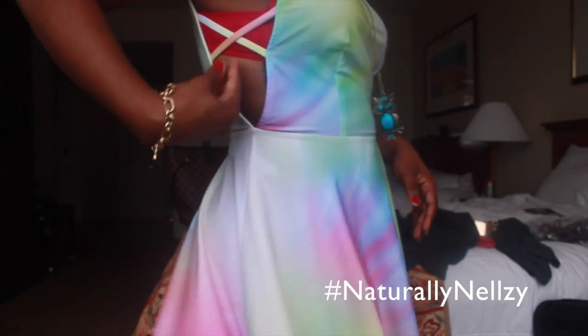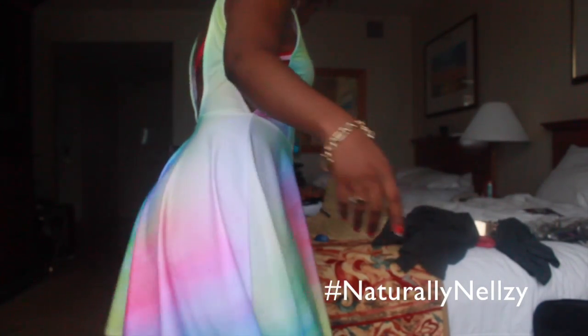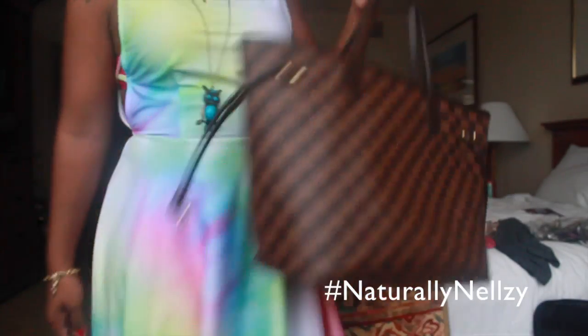The dress is pretty cute — I like it. Nice and flowy with little cutouts on the sides. I have a simple charm bracelet, these shoes, and for a bag I'm just taking this. That's pretty much my look — nothing special. My last night here, so I'm gonna go see a show, get some dinner, and tomorrow I'm back in New York. I'll see you guys later, bye!